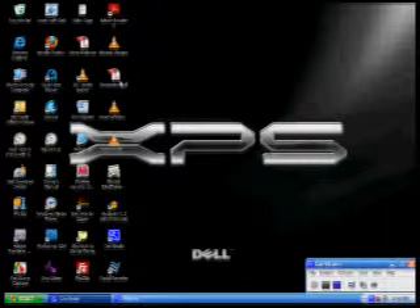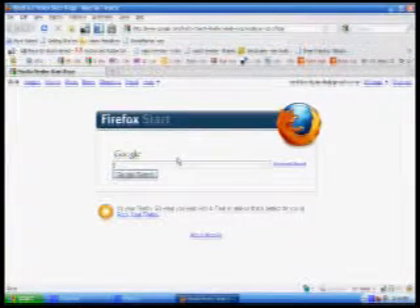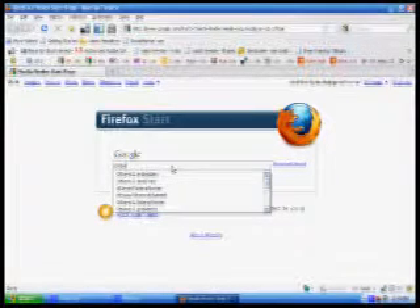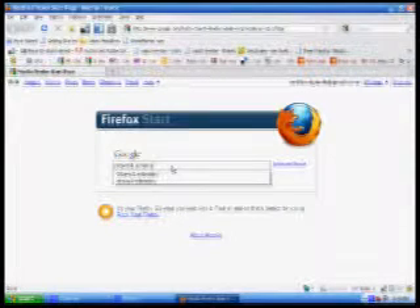I'm going to open up a browser — I like to use Mozilla Firefox — and we're going to type in Ottawa Illinois embroidery. I specify Ottawa Illinois because we're generally swamped by results from Ottawa Canada, it being a much larger city, if you don't put Illinois in.